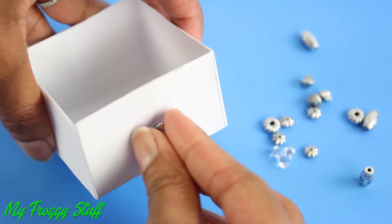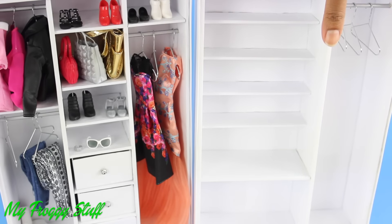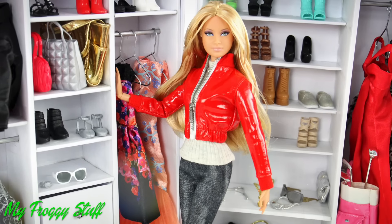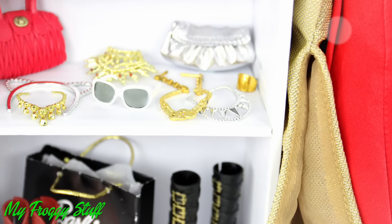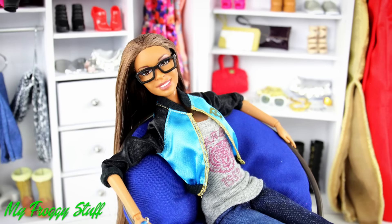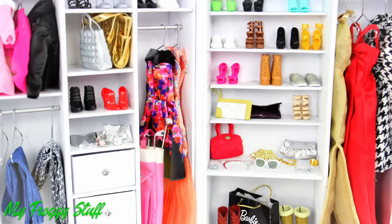Glue a bead to the front and place them on the shelves to make drawers. Fill it with your favorite doll items, make more to expand the wardrobe, and you're done. Happy Crafting! Have a great day!